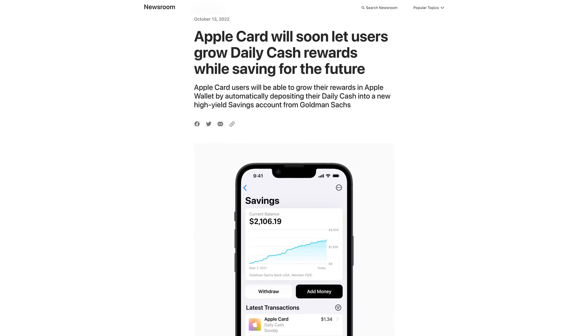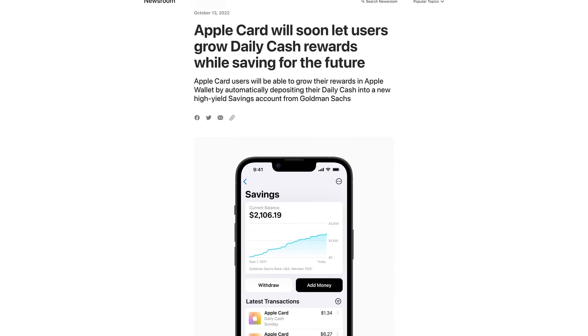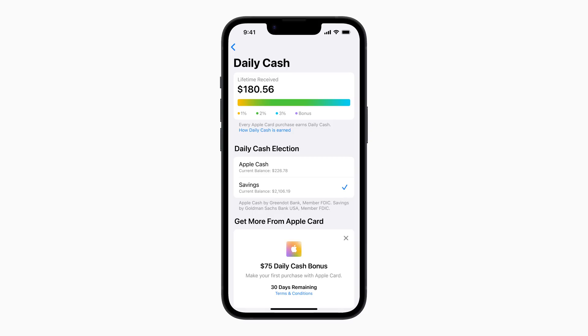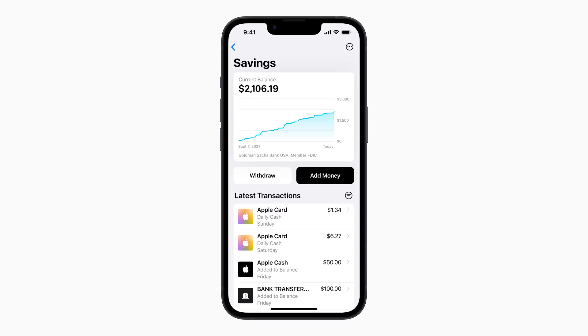iOS 16.4 has also set up the option for a savings account for Apple Card users, announced back in October of last year. Code in the new beta references routing and account numbers, meaning Apple will be flipping the switch soon. This will allow you to transfer your Apple Card balance to your savings account to start earning interest, or have it done automatically. It's not yet available but it looks like it's happening soon.